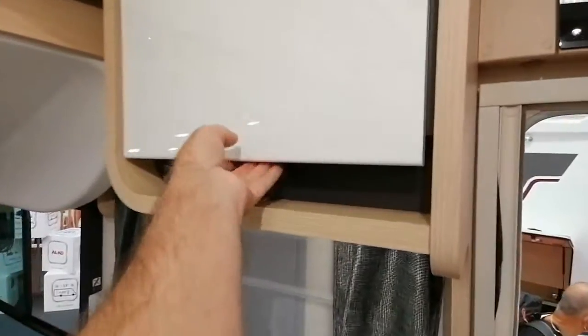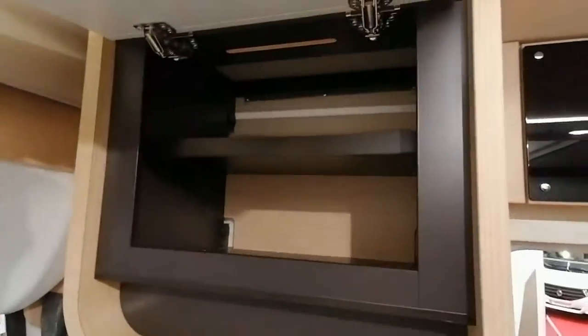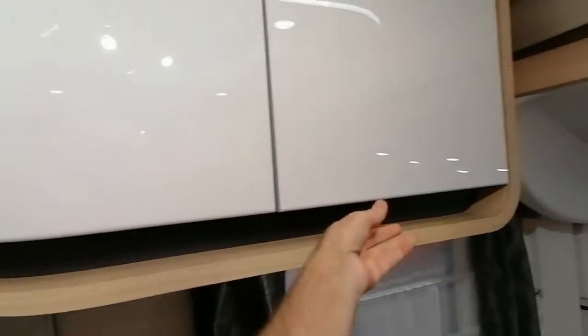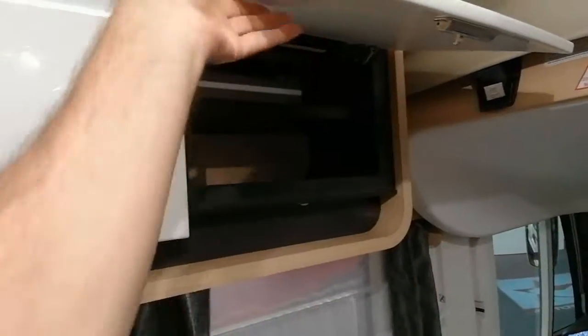Ce salon dispose d'une petite table portefeuille de forme un peu ovale, ovoïde. Au-dessus du salon, il y a des rangements, un rangement partitionné.